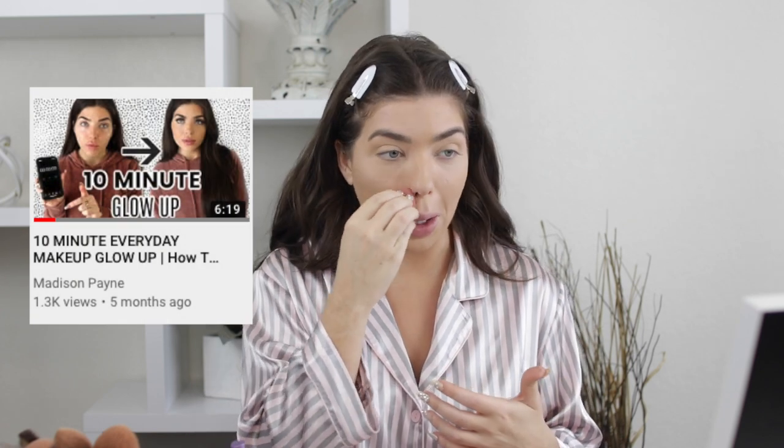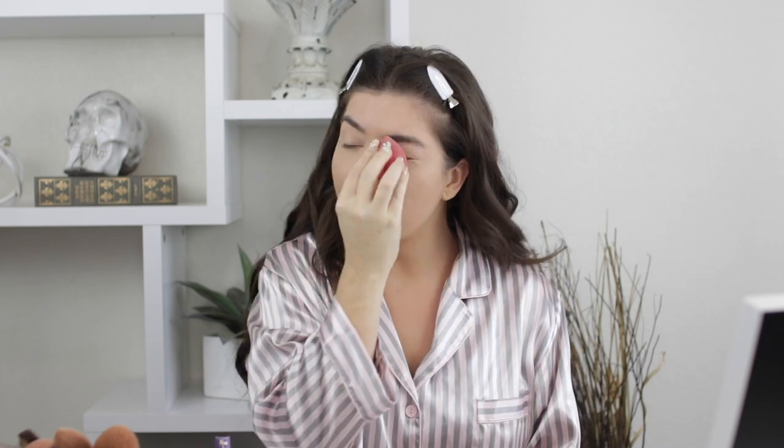I'm blending out my foundation with a Beautyblender from Amazon. On days I really want my makeup to last, I spray the blender with Urban Decay All-Nighter Ultra Matte Setting Spray. Spraying it between layers really locks everything in. Now, back to the comments — especially with my Ulta video and some transformation videos, I've been getting this comment a lot more lately.